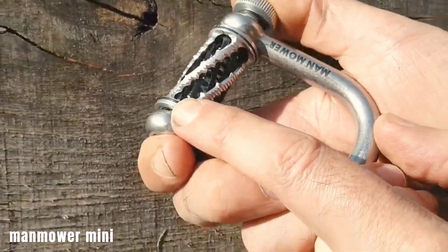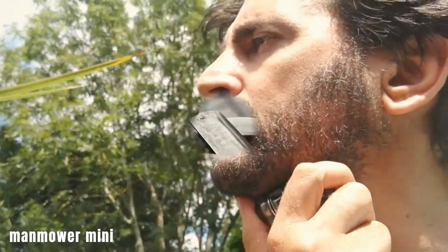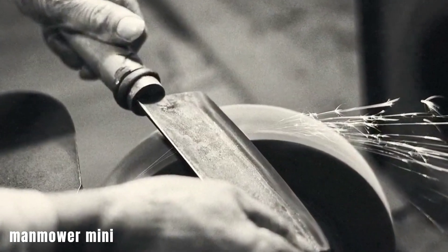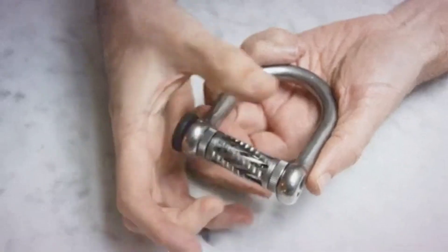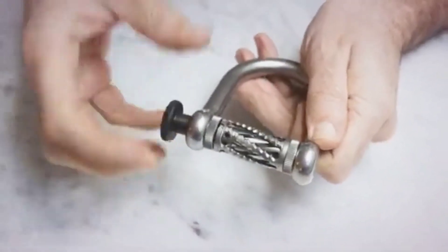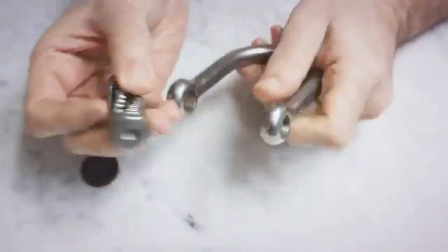Man Mower Mini. The Man Mower Mini is a unique shaving tool designed to resemble miniature gardening machinery. Initially, the concept was presented as a set of four trimmers that could handle various grooming tasks including shaving, nose hair trimming, and eyebrow grooming. However, this concept turned out to be an April Fool's prank.